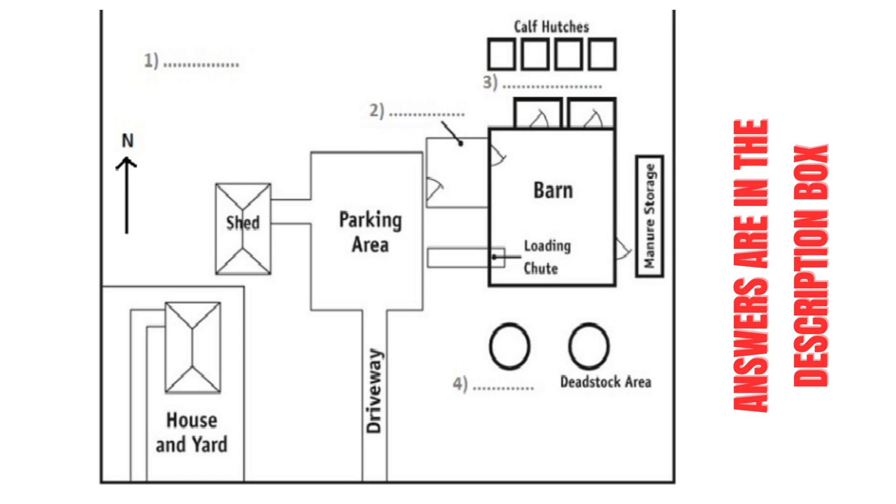To the south are two circular areas, one of which is the feed storage and the other the dead stock area. We hope you will enjoy looking around our farm and learning about how we manage our cows.